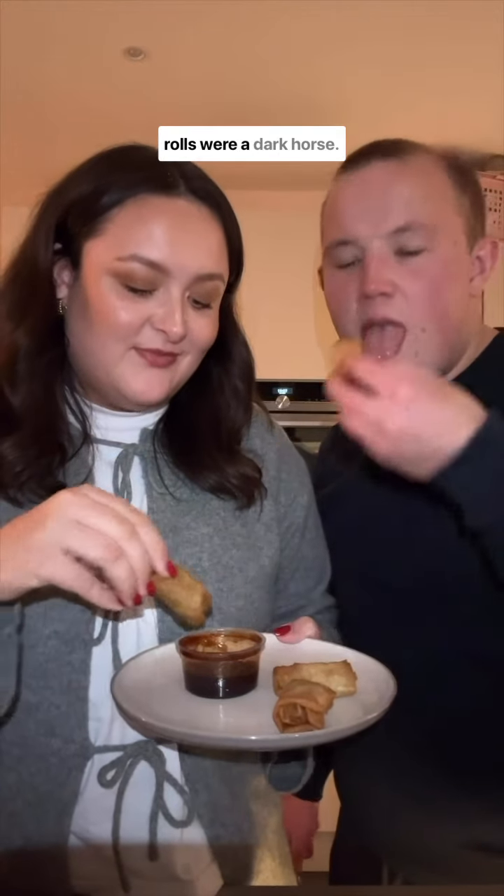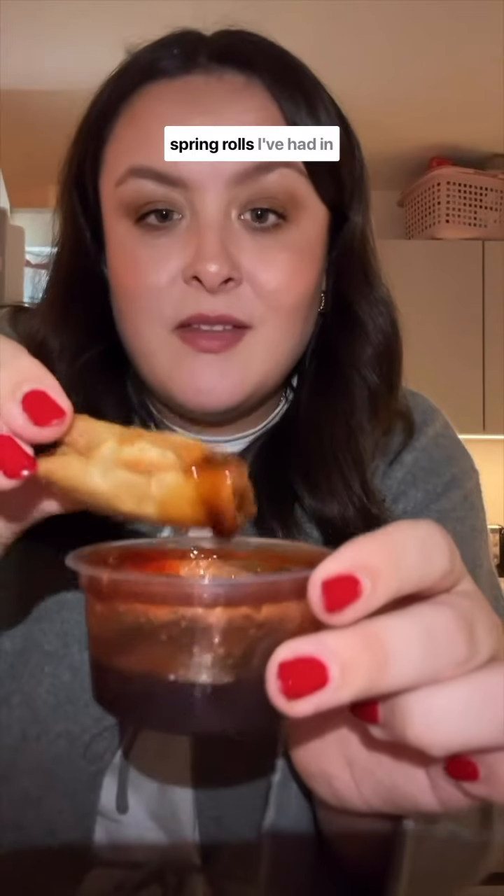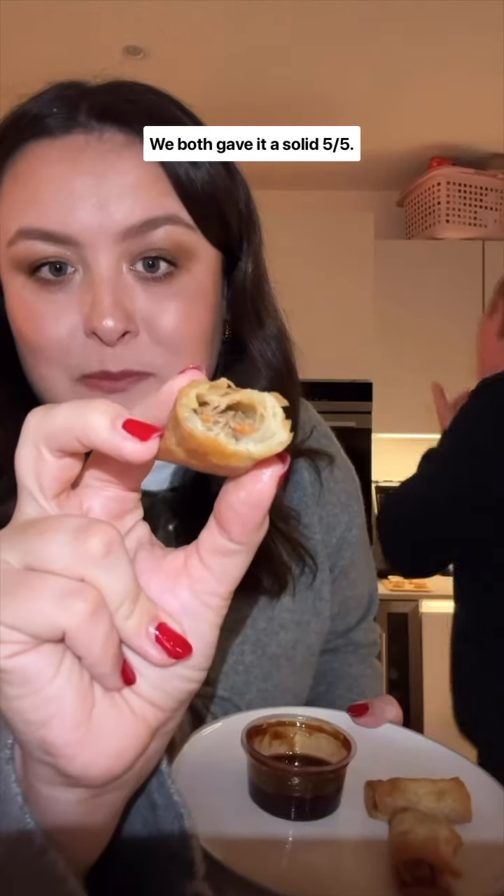These crispy duck spring rolls were a dark horse. They're a bit basic, but I feel like they're quite easy to get wrong. These were the best duck spring rolls I've had in years. The sauce was delicious. We both gave it a solid five out of five.